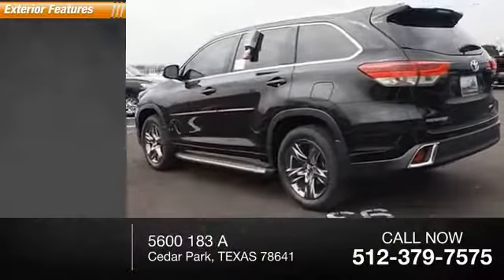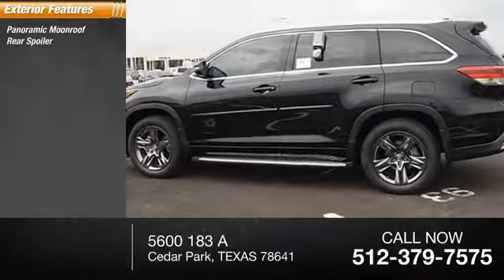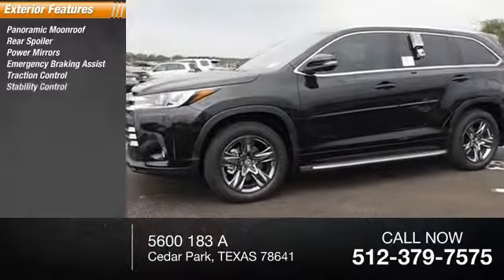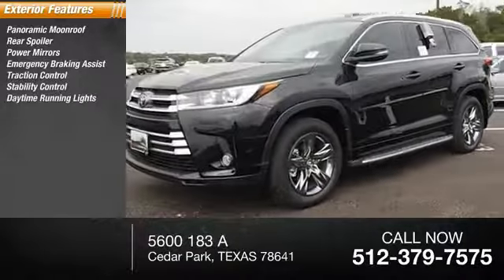Here are some of this vehicle's great options: panoramic moonroof, rear spoiler, power mirrors, emergency braking assist, traction control, stability control.